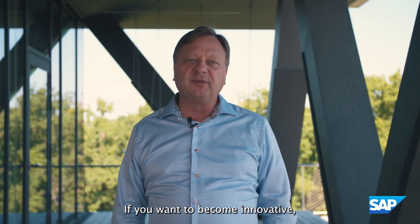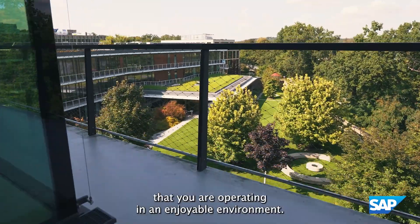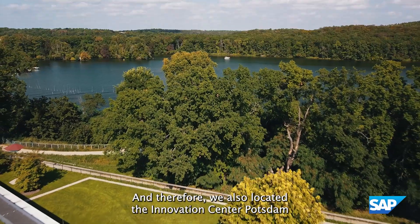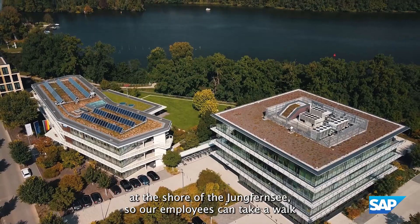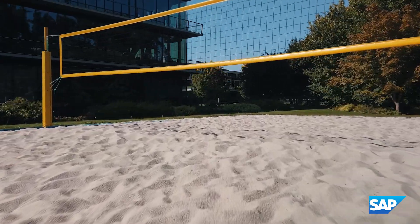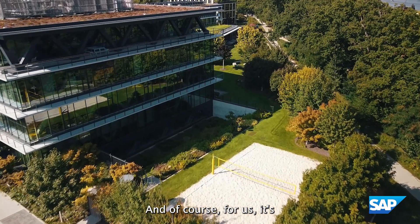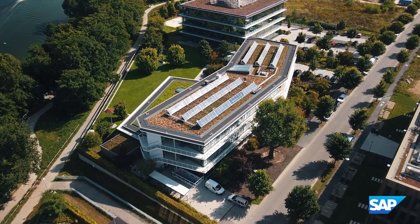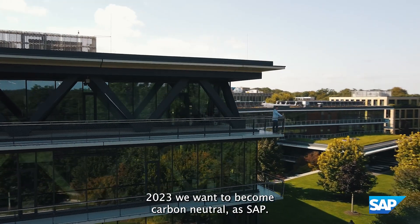If you want to become innovative, it's important that you feel comfortable and operate in an enjoyable environment. That's why we located the Innovation Center Potsdam at the shore of the Jungfernsee, so our employees can take a walk and discuss innovative ideas or engage in creative thinking. We also have a beach volleyball field, and it's very important to us that we strive towards our sustainability objectives — by 2023 we want SAP to become carbon neutral.